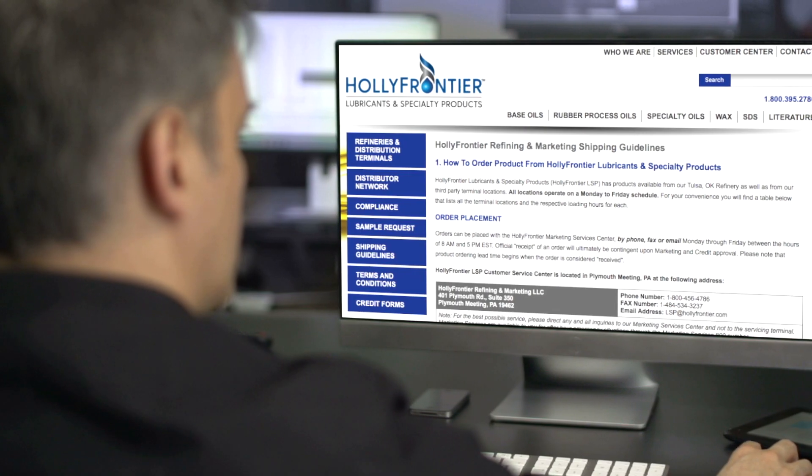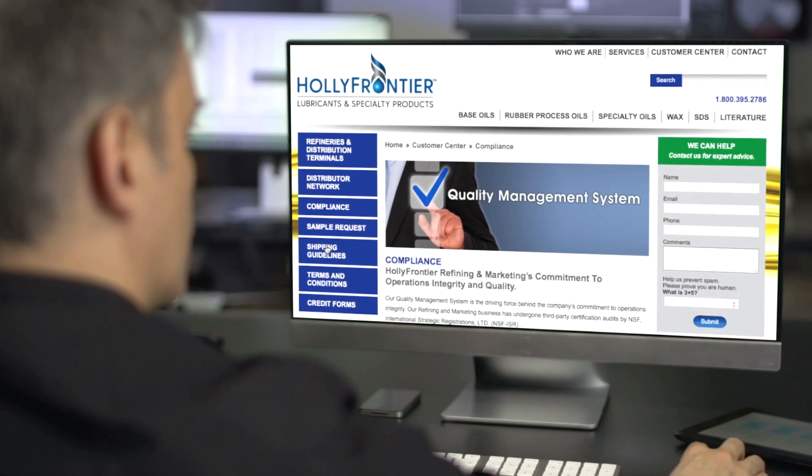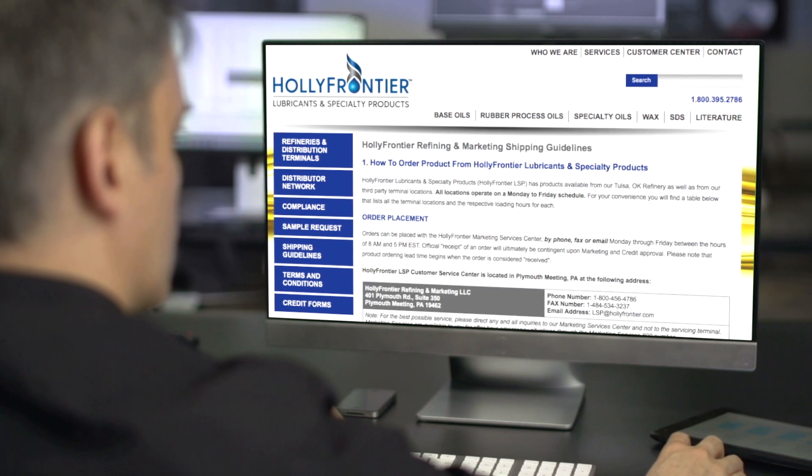And serve you we do, with two extremely important support services: our customer service center, where capable HollyFrontier personnel are available 24-7 to answer your questions and guide you through procedures, and an informative website at your fingertips that acts as your portal to everything that makes that support so outstanding — clear and concise. The website contains everything you need to make our business together easy to understand, quick to implement, and primed to grow.